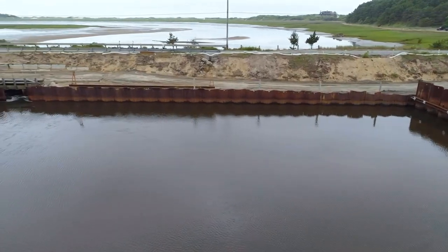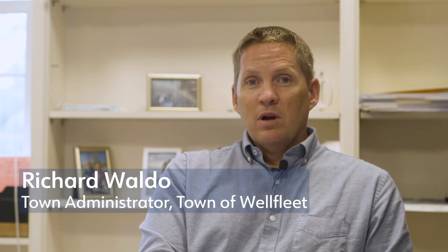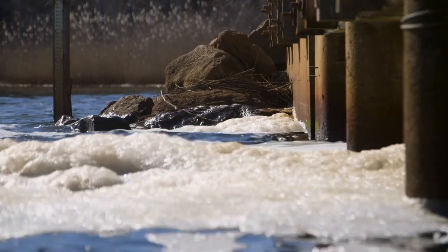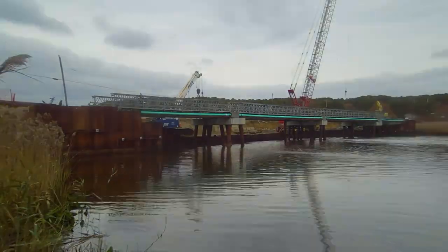Not only does it open up recreational activities, not only does it improve rare species habitat and improve shellfish — one of our largest industries — but it also fixes a failing infrastructure. If this project did not move forward and we didn't have funding from our federal and state partners, the town of Wellfleet would have been on the tab for rebuilding this infrastructure. We're hoping to learn from the mistakes of the past and really build something that's going to take the test of time. It's a tough environment in the winter, and we've got to make sure that whatever we build out there is going to be able to withstand the elements.